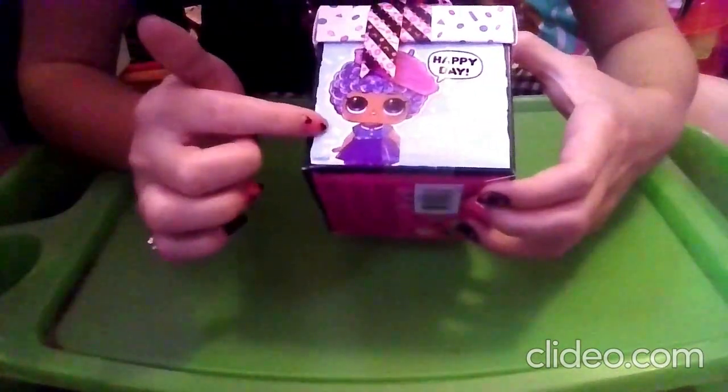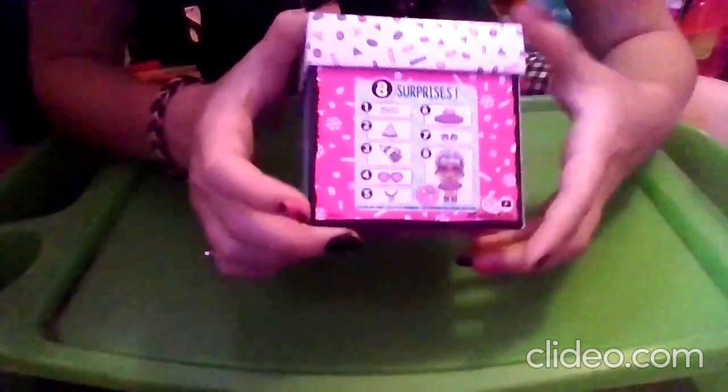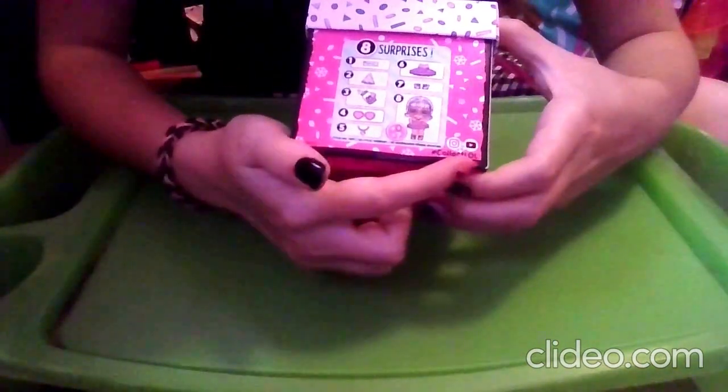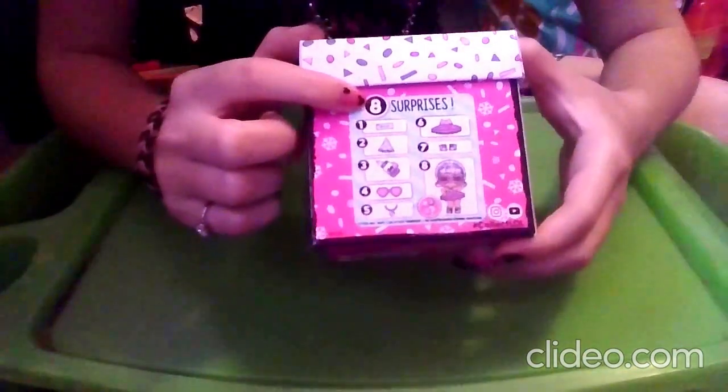On this side we have another LOL that says 'happy day' with white confetti and a light blue background, with some leaves in the confetti. On this side we have a different LOL that says 'let's party' with a white background and pink confetti with flowers. And on this side we have a hot pink background with white confetti and snowflakes — it says hashtag collect LOL, you can find them on Instagram and YouTube. We will be getting eight surprises.